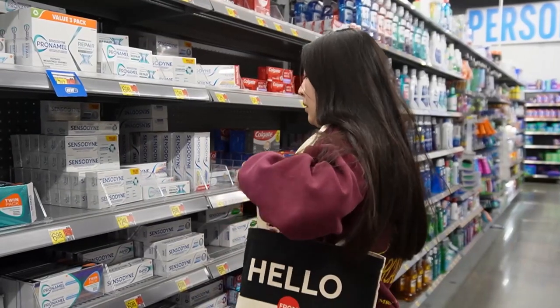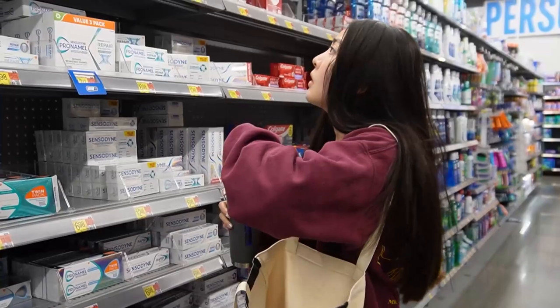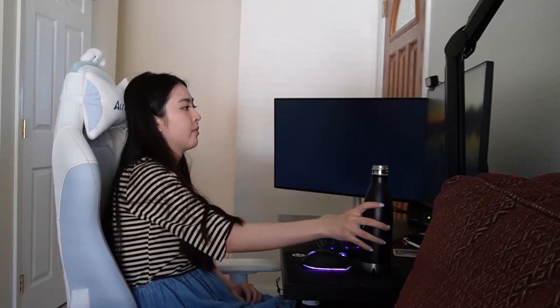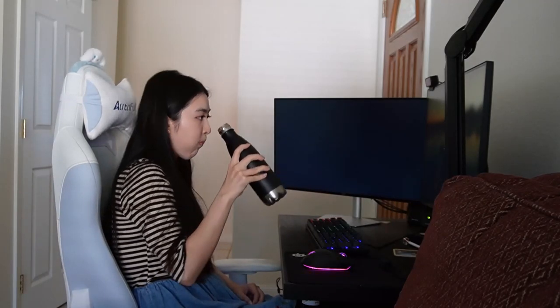Water helps to flush out toxins from the body, maintain skin elasticity, and promote a healthy complexion. I started carrying a water bottle everywhere I went and would force myself to sip on some water every hour until it became a habit. One thing that helped make drinking water more accessible was getting a sippy straw and leaving the lids off bottles so I could easily reach and chug water.